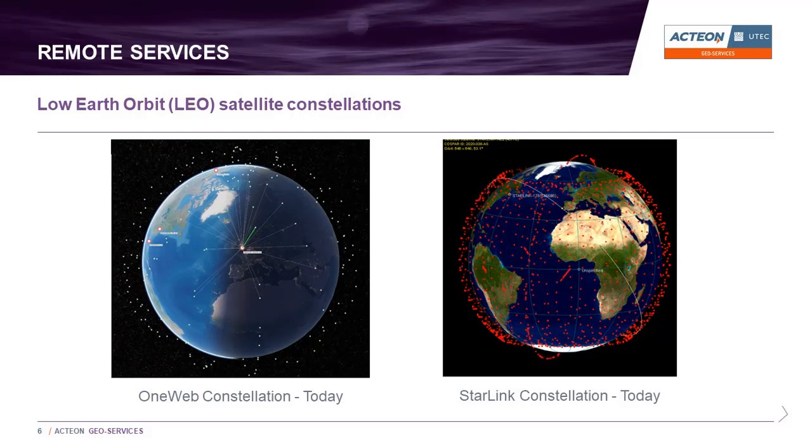One beam provides a connection speed for all users within it of approximately 200 megabytes per second. Therefore, the bandwidth available will depend on the number of users within a specific beam. For this reason, the efficient use of available bandwidth, which is inherent to the design and operation of the UTECH comms hub, is still very relevant when LEO connections become available at sea.